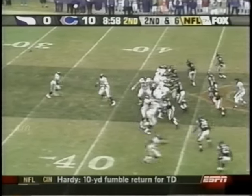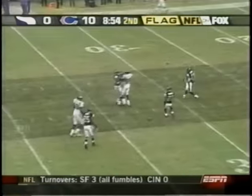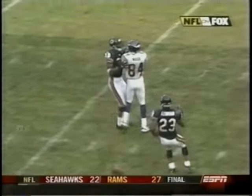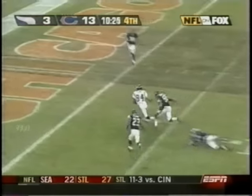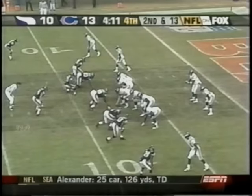Anthony Thomas touchdown, 10-0 Bears. Free play Minnesota — the Bears offside. Culpepper to Randy Moss. Moss caught nine, but there are some he might have wanted another shot at. Here's one he didn't need another shot at — Culpepper to Moss, 16 yards, 13-10 game in the fourth.